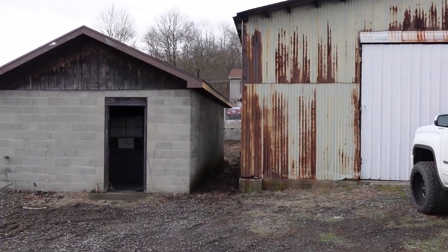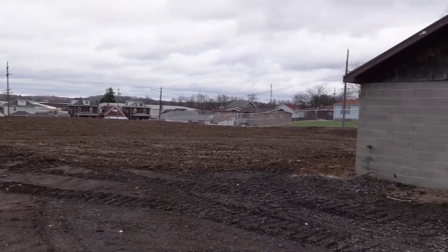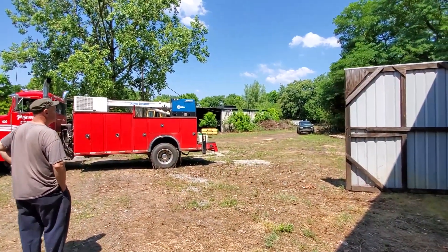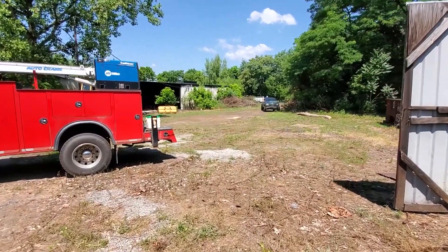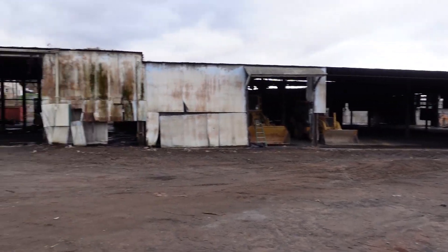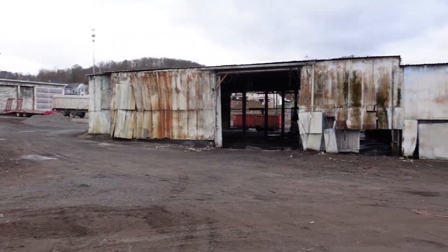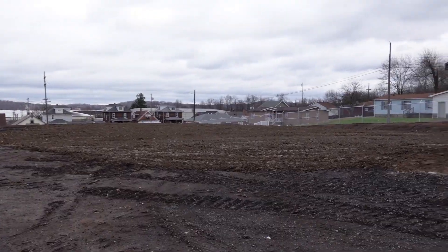We'll take you guys around and show you what's been happening. Here's our garage — this was all filled with trees and brush everywhere that we were trying to clean up. The boss had a company come in and rip all this out and put new fence around the entire property. There was a bunch of trees along this building as well, along with a telephone pole that is no longer there, so they got that all cleaned up and it's looking pretty nice.